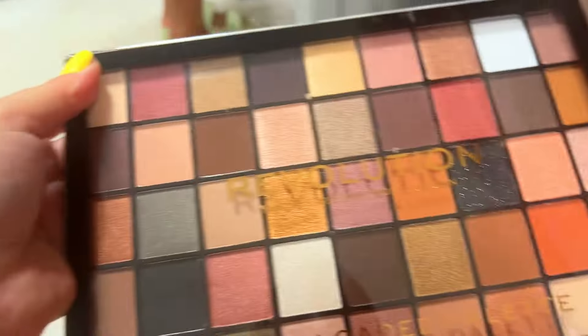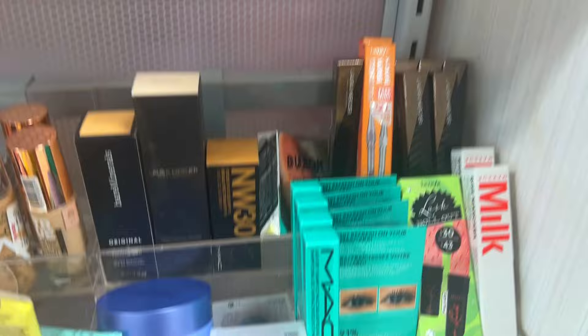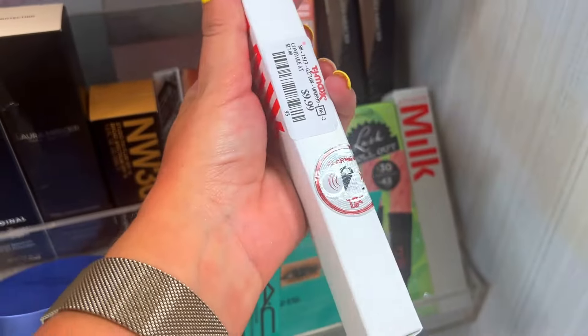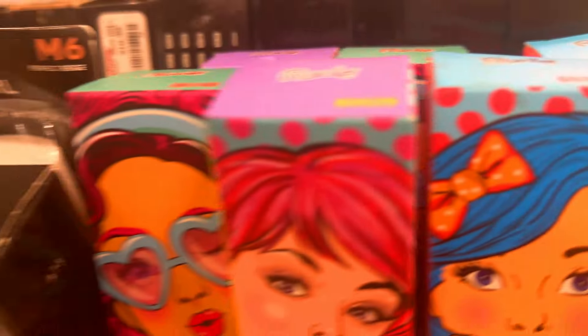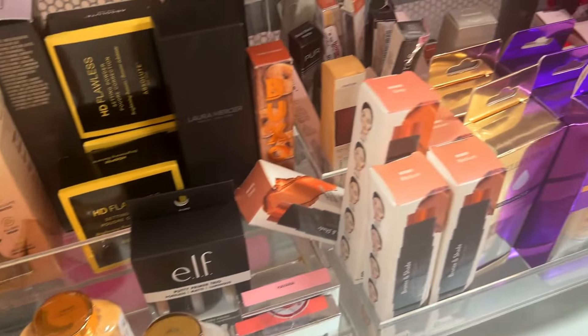Some Revolution palettes at $8.99 in great quality — not bad at all. Sometimes I try to find foundations here, but more often than not they're used or the boxes are gross and I can never find my shade. I see some Fenty, a lot of Give, and Pat McGrath — but Pat McGrath is way too overpriced for it to be sitting here like this.